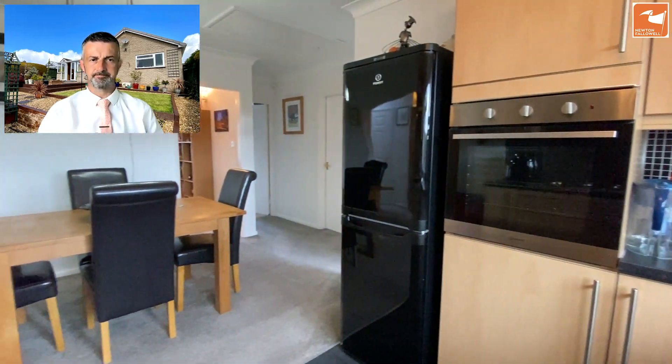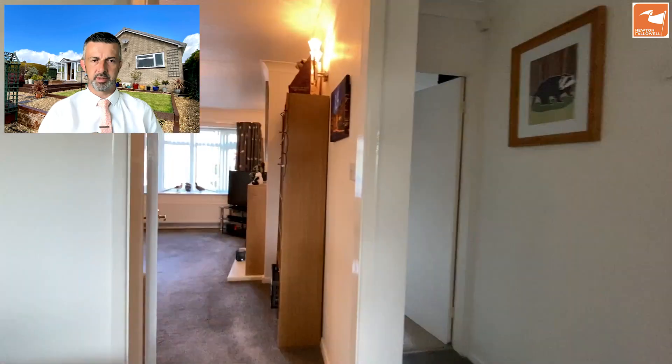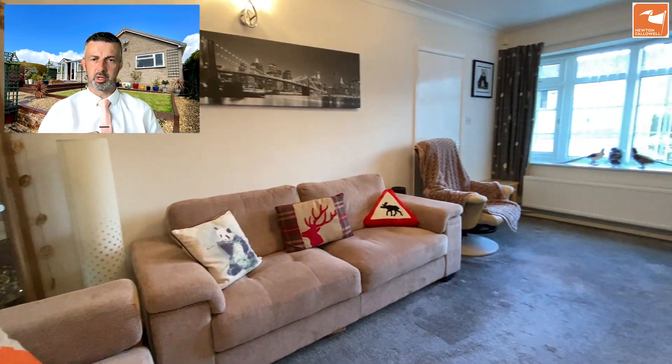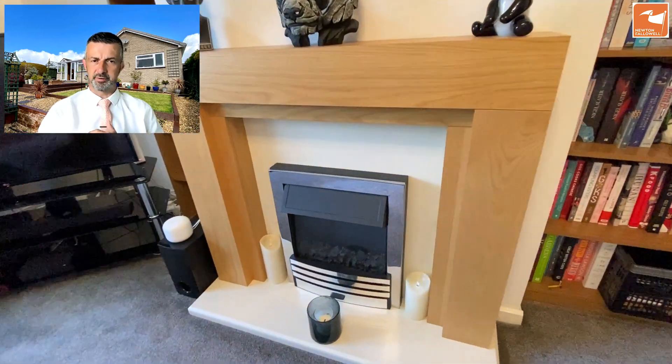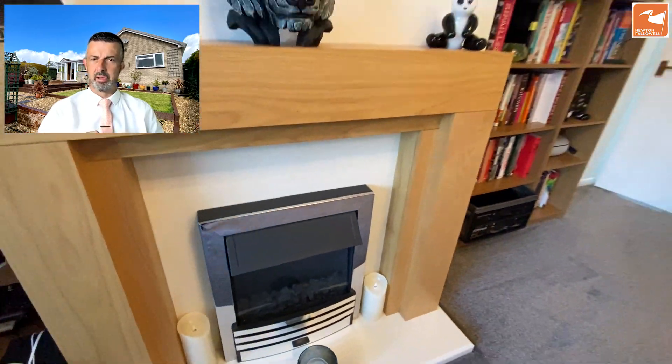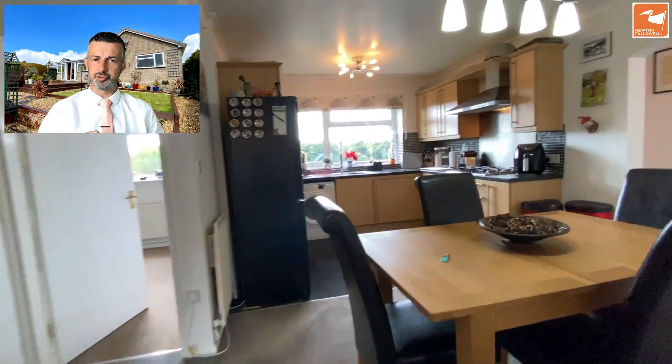Next up, the lounge with a bow window overlooking Litchfield Close to the front, right at the head of the cul-de-sac. There's an electric fire set into a very stylish surround. In addition to this, there's a conservatory.